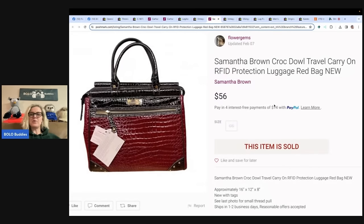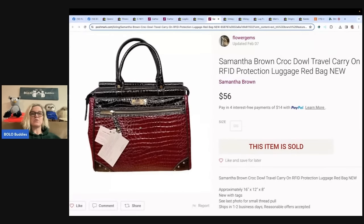The next one is a Samantha Brown Croc Dow Travel Carry-On RFID Protection Luggage, red bag. Paid $4 at the Salvation Army before Christmas. Didn't know the brand, but it was in good condition and had tags. Comps were kind of all over the place, so listed for $60 hoping for the best. Accepted an offer of $56 on Poshmark. Vacation season is coming, so any kind of travel bags are something to look for. Store name: Flower Gems on eBay and Poshmark.